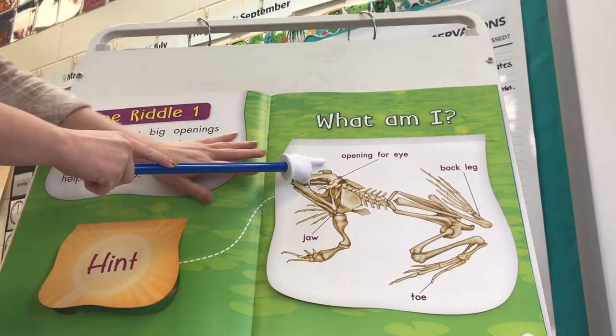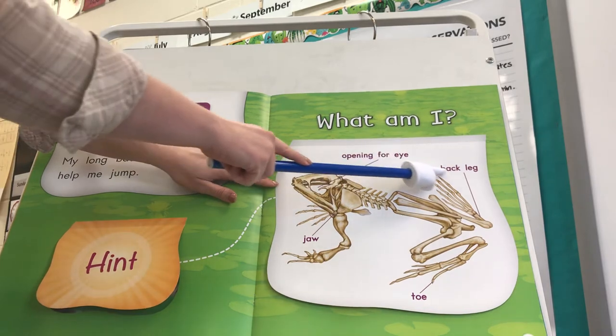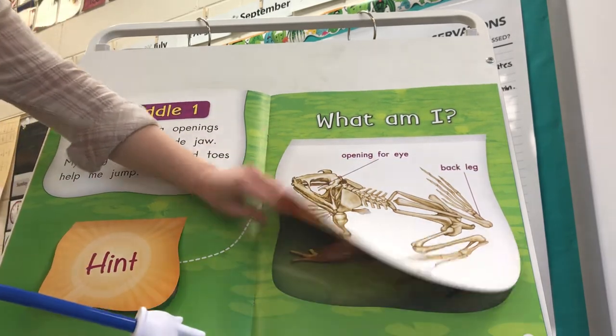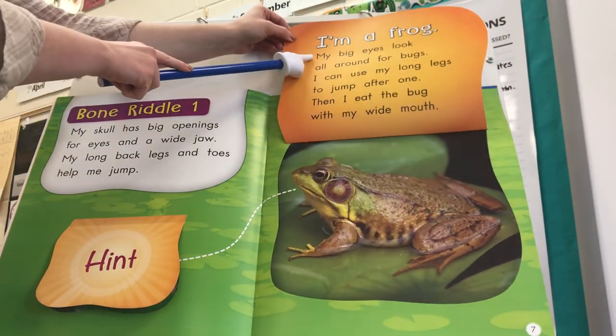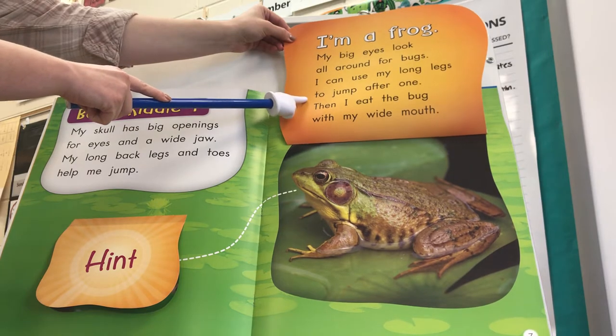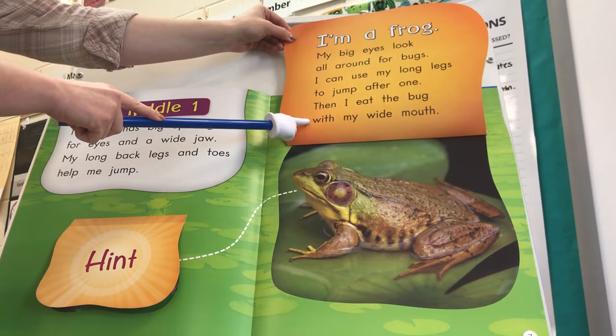Here we have labels on our diagram: opening for an eye, back leg, jaw, and toe. Do you know what it is? I'm a frog. My big eyes look all around for bugs. I can use my long legs to jump after one. Then I eat the bug with my wide mouth.